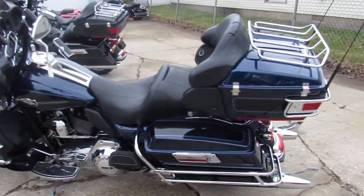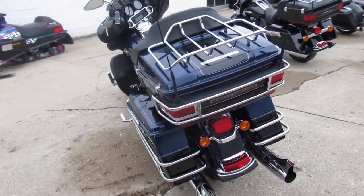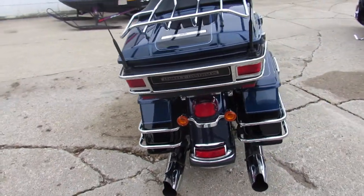You're not going to want to miss this one. It's got the 103, just serviced at the dealership — all the fluids have been changed. It is ready for the road, guys. Sharp cruiser — crank up the tunes and go.